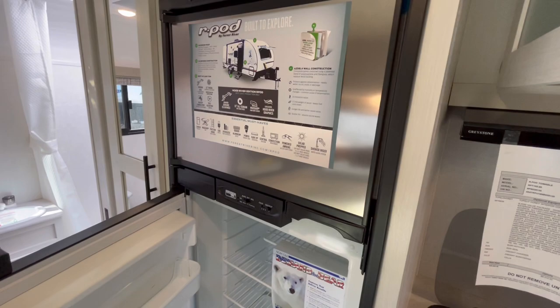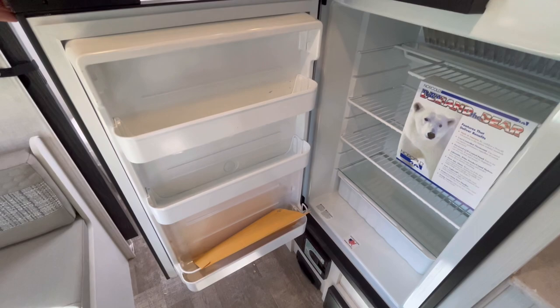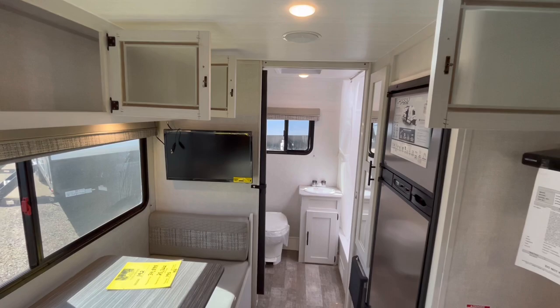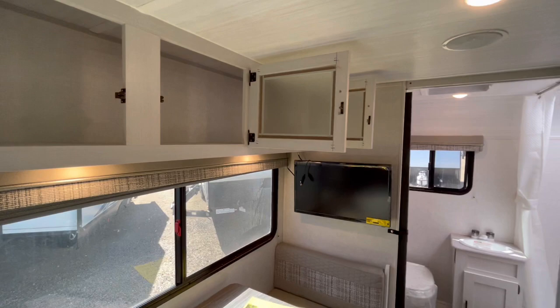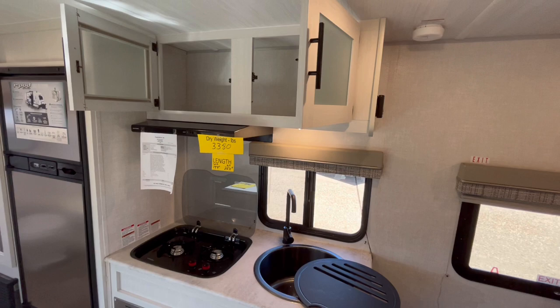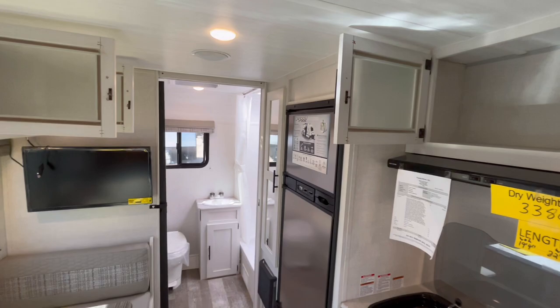Lastly, you've got your six cubic foot gas and electric refrigerator. R-Pod doesn't use any of the new 12-volt refrigerators yet, but you've got good space there and it runs on propane and electricity. You also have a handy power outlet right there — very nice if you're going to work at the dinette or plug in a coffee pot. The reason outlets aren't in the sidewalls is that these have inch-and-a-half thick sidewalls and the outlets are too thick to fit, so they mount them underneath the cabinets.